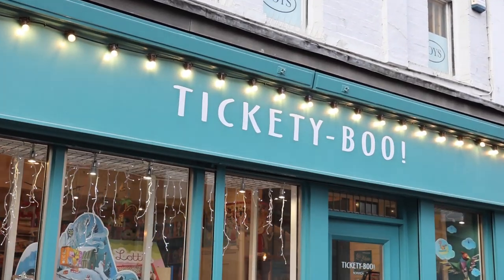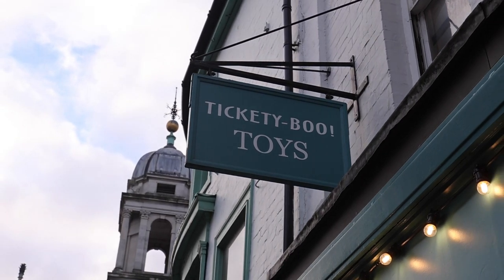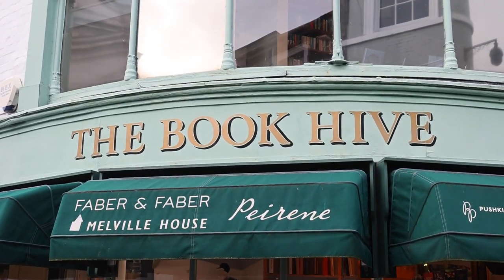If you need presents for children or grandchildren, Tickety Boo is a really lovely independent toy shop. And if it's more choice you're after, just literally next door you've got the Book Hive, which is a great place to go and get your head into a good book.